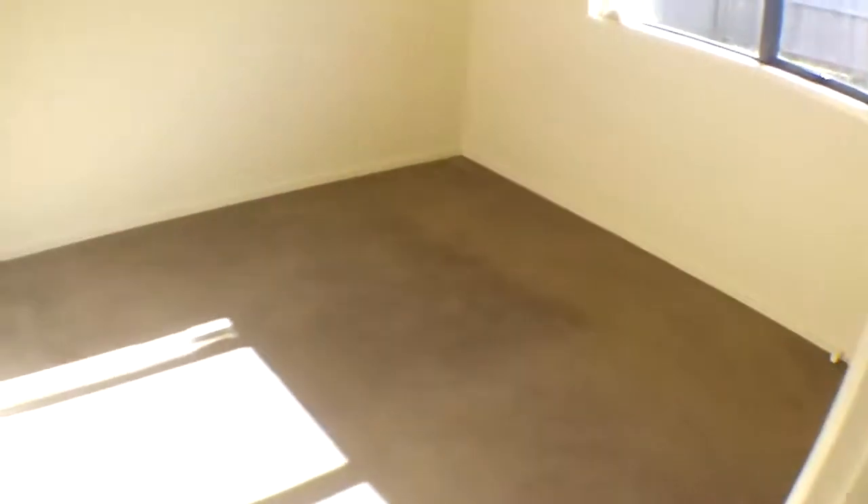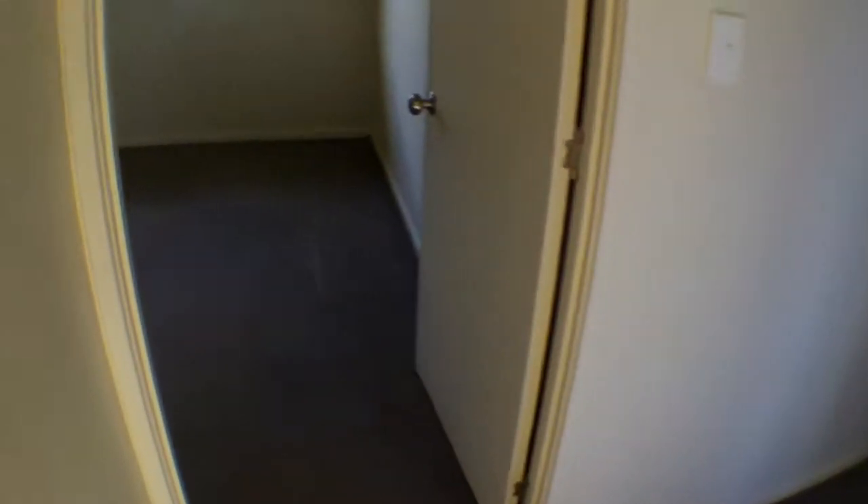This bedroom has a double wardrobe. Nice sunny room. This bedroom has a single wardrobe. And the fourth bedroom also has a single wardrobe.